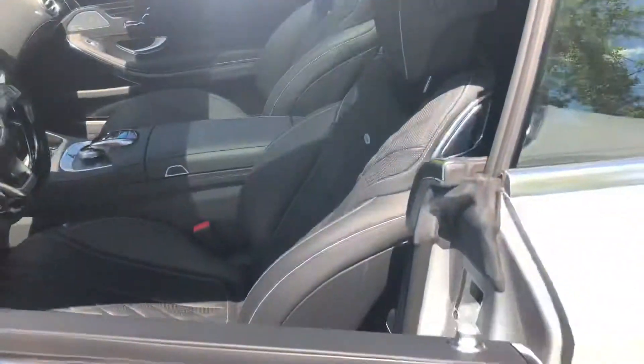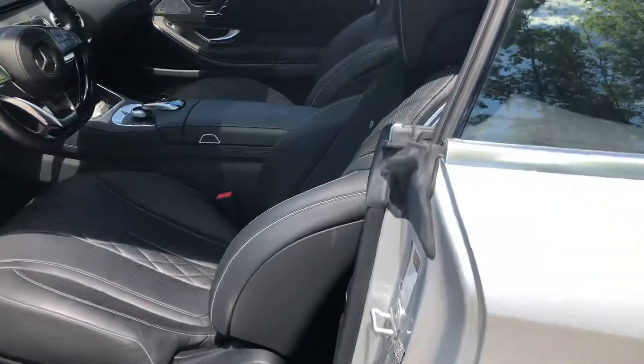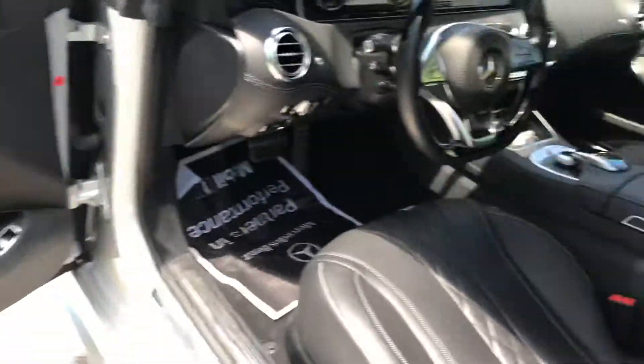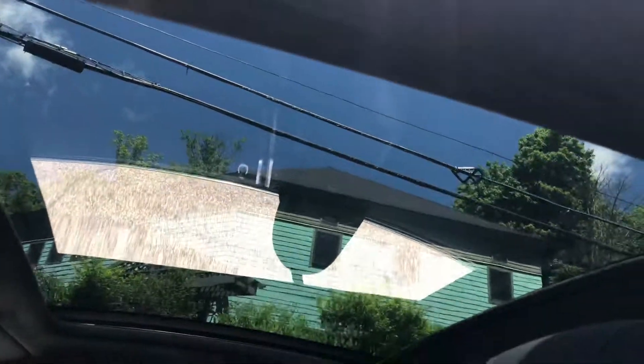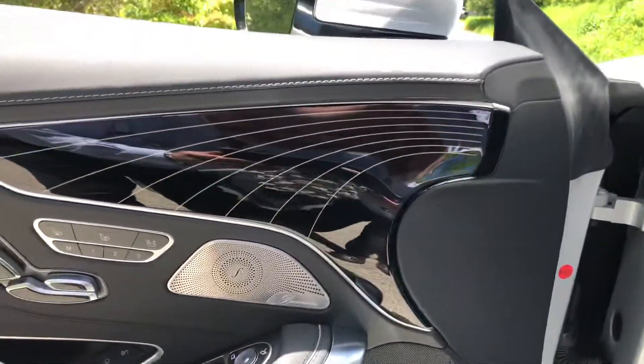It's got black Nappa leather. It's got the warmth and comfort package, so even the armrests are heated. Huge sunroof opening — it is a fixed roof. It's even got the Designo black lacquer wood.